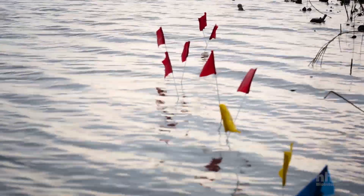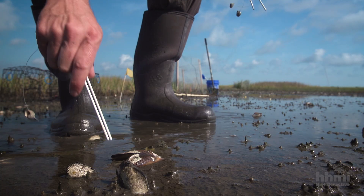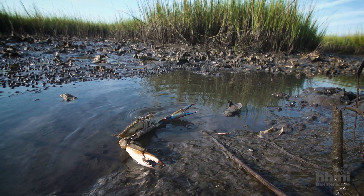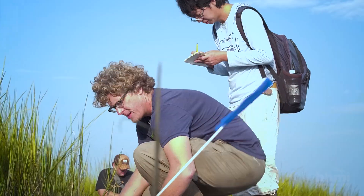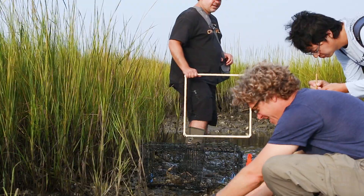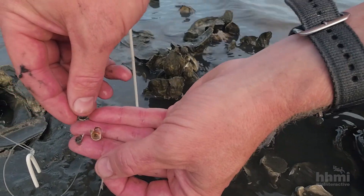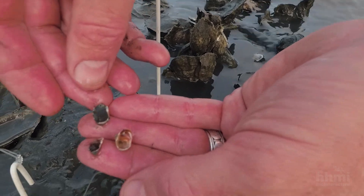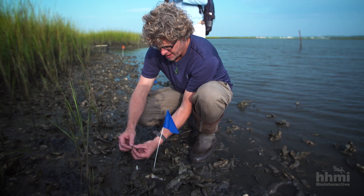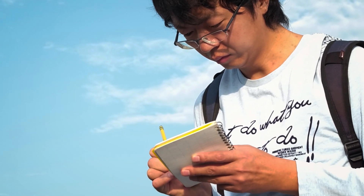We placed these tethered snails in areas where the marsh looked healthy with lots of grass, and in areas with little or no grass. After a couple of days, we checked the areas where the grass was healthy. Number one — the snail is missing, just small shell fragments. Number 10 — we have a survivor. So one survivor out of all those: 90% of the snails were killed. Those blue crabs are voracious.